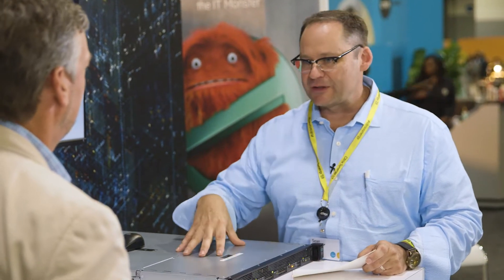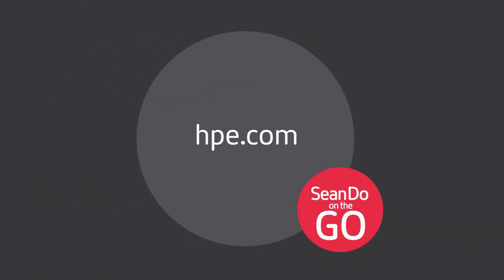McLeod, if there was one place you'd point people to get more information about HPE SimpliVity with Citrix Workspaces and Citrix Cloud, where's that one stop? Start with our landing page on HPE.com, and also follow us on Twitter at HPE SimpliVity. Get all the updates.